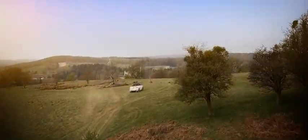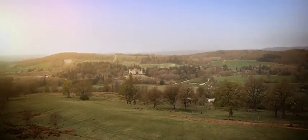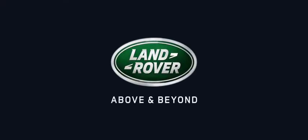We knew we would be able to create a convertible that would wear the Land Rover badge with pride. After all, all-terrain open-air motoring is in our DNA. Like every Land Rover before it, the Evoque Convertible's immense capability matches its spirit of adventure.